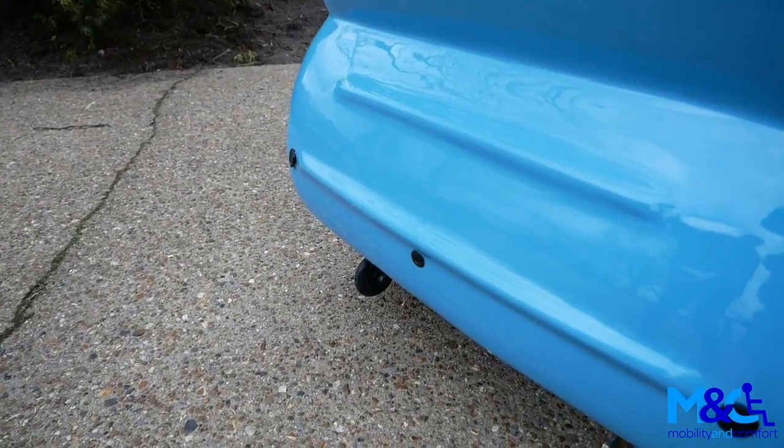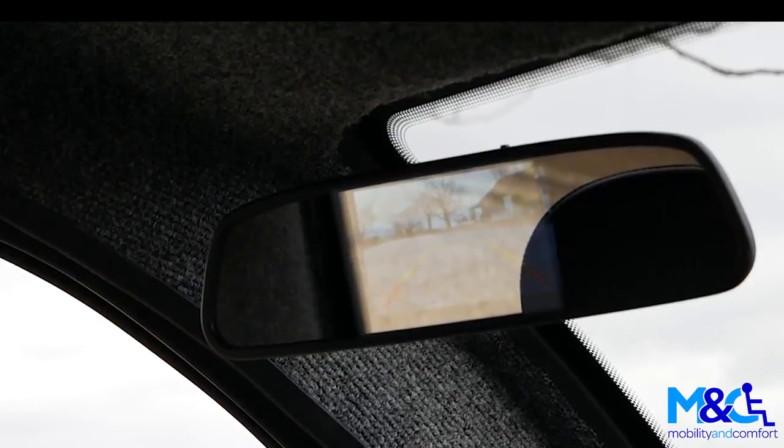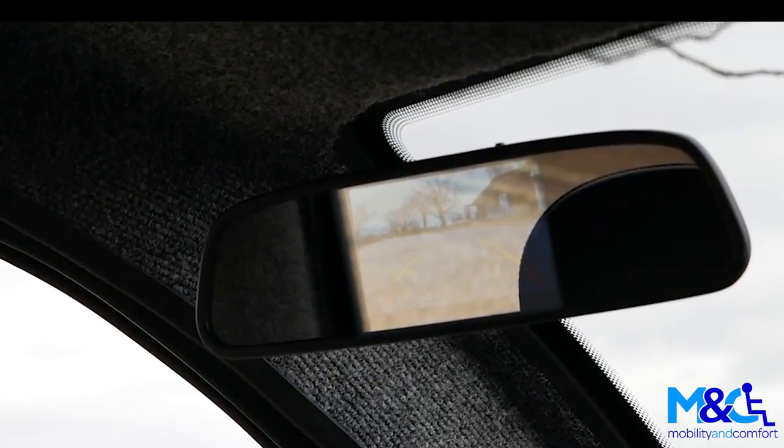Users love the included parking sensors, and the rear view camera activates automatically when the car begins to reverse, removing the need for looking over your shoulder.